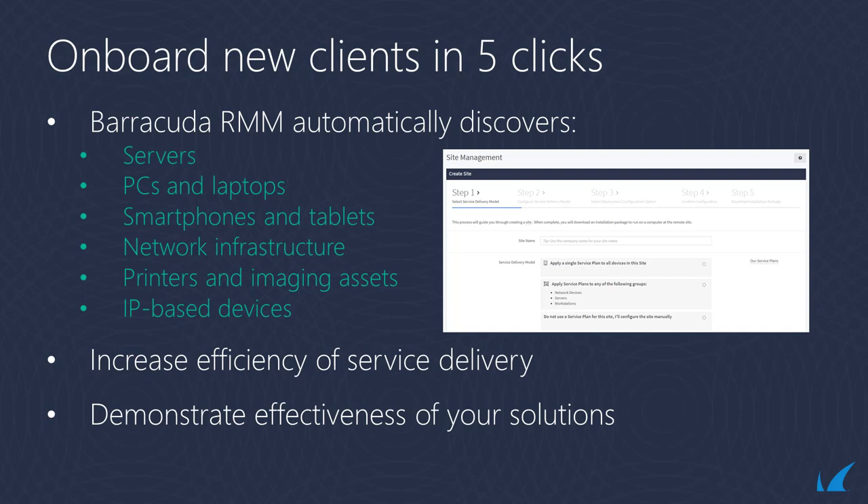Barracuda RMM automatically discovers servers, PCs and laptops, smartphones, tablets, network infrastructure, printers, imaging assets, and IP-based devices, which makes onboarding a new client fast and easy. Increase the efficiency of your service delivery and demonstrate your effective service.